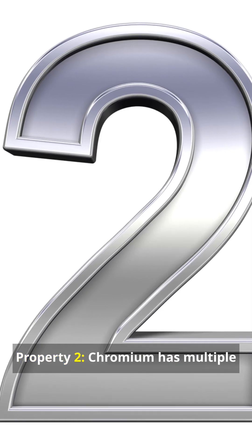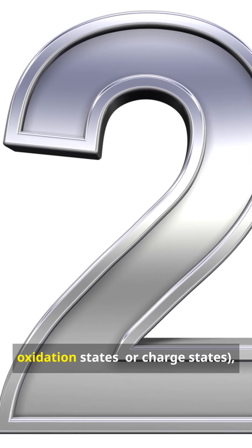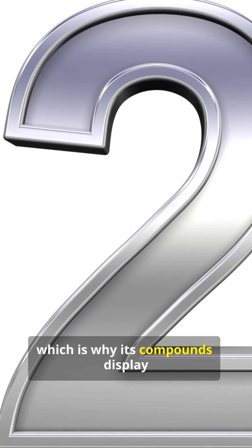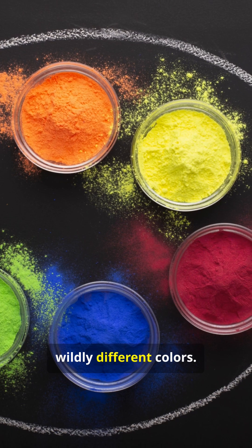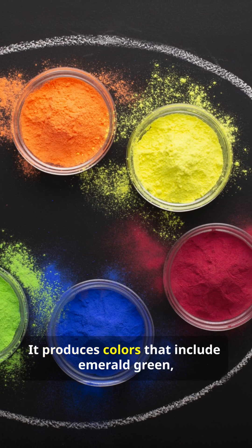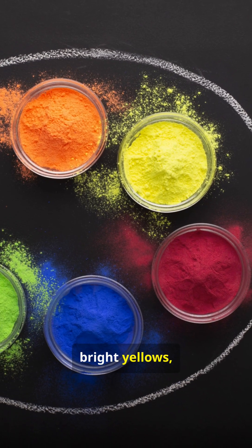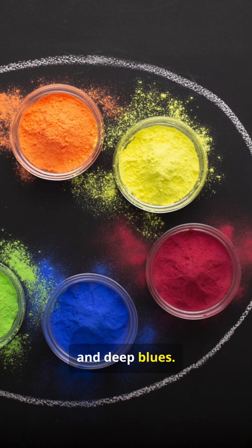Property 2: Chromium has multiple oxidation states, or charge states, which is why its compounds display wildly different colors. It produces colors that include emerald green, ruby red, bright yellows, and deep blues.